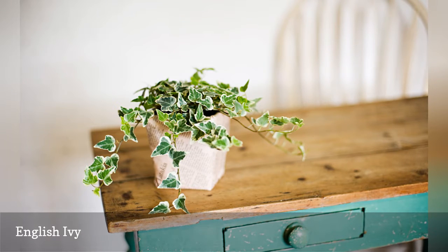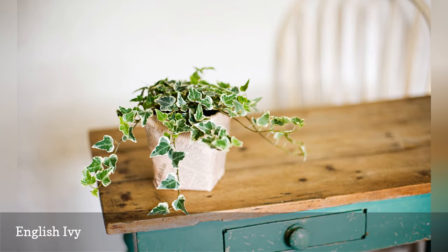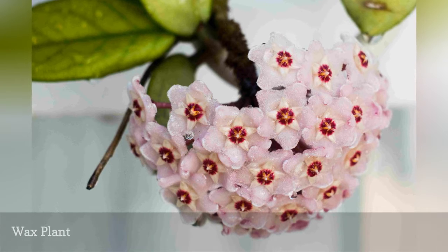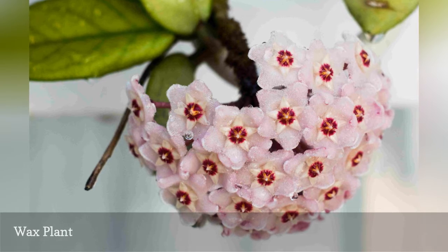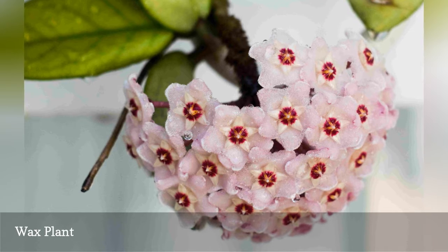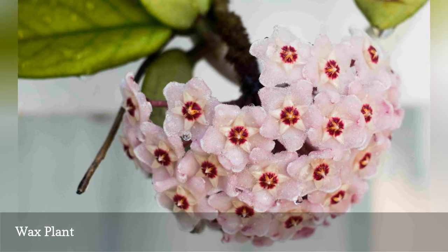Grow two varieties in a large hanging basket for beautiful contrast and twice the air-purifying properties. Another forgiving houseplant, Hoya carnosa, is also known as the wax plant for its perfect-looking, waxy flowers shaped like stars. Wax plants will tolerate lower light levels, but flowering is most prolific in high-light conditions.